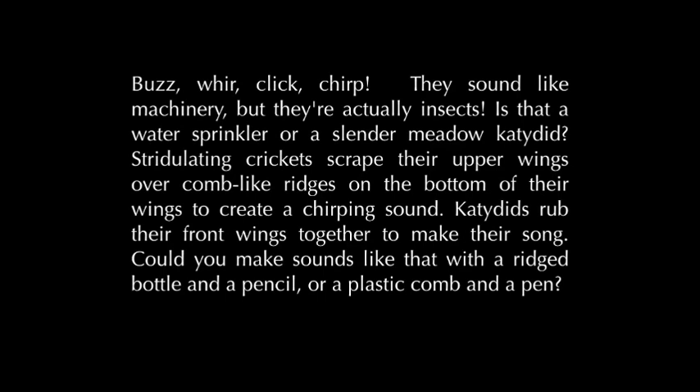Is that a water sprinkler or a slender meadow katydid? Stridulating crickets scrape their upper wings over comb-like ridges on the bottom of their wings to create a chirping sound. Katydids rub their front wings together to make their song. Could you make sounds like that with a ridged bottle and a pencil, or a plastic comb and a pen?